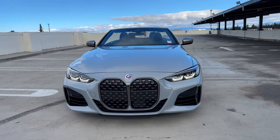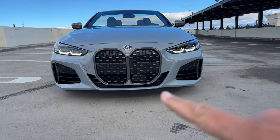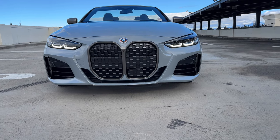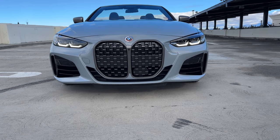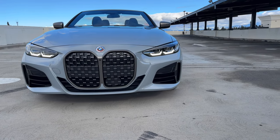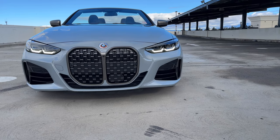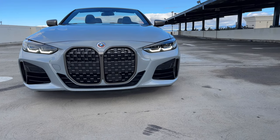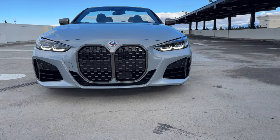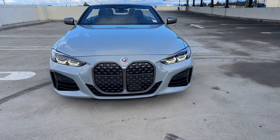We'll start with the front. There's a driving assistance professional package equipped on this particular 440i convertible. So the G23 chassis and then we've got our standard lights. Laser lights went away for a bit — I believe they're now back available on the convertible and coupe 4 Series. There was a time when they were removed and we ended up with one of them with actually three laser lights.